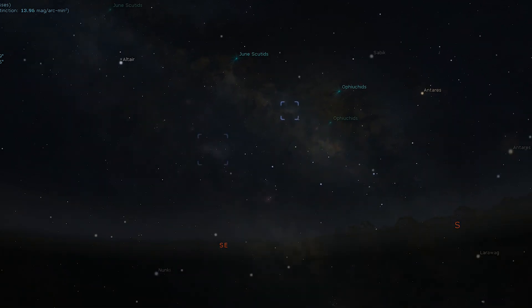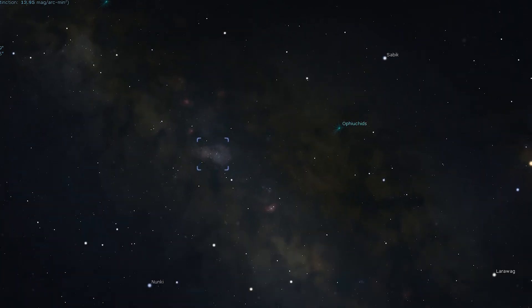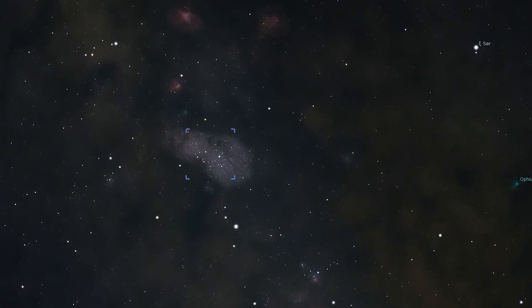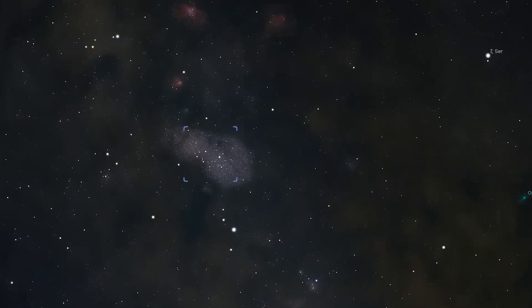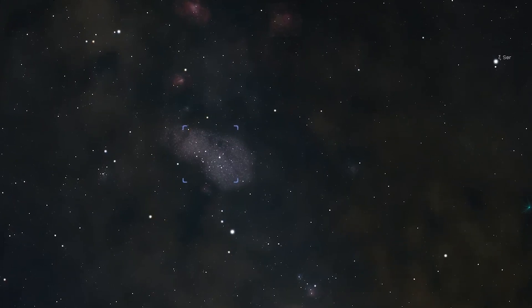Regular 10x50 binoculars will show a misty cloud made up of hundreds of unresolved stars. Telescopically, M24 can be an absolute stunning sight. Look out for NGC 6603 as well — a small star cluster just a little to the north of Messier 24's core.